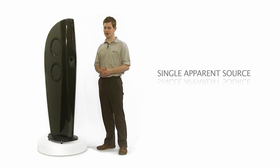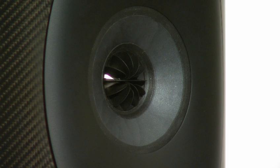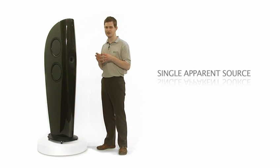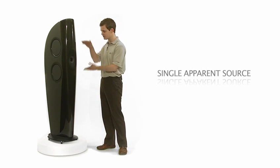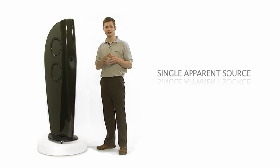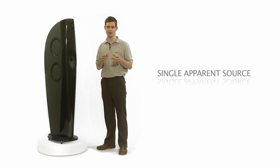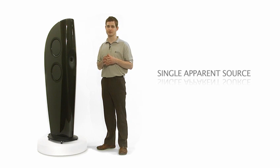The KEF UNIQ array is one of our most important technologies. The tweeter is carefully positioned at the acoustic centre of the mid-range driver. For the Concept Blade, we have come up with a driver arrangement which extends this technology even further to include the side-firing bass drivers. The bass drivers are positioned symmetrically around the UNIQ so that their combined acoustic centre is in the same position. We call this technology single apparent source. It means that the entire frequency range is radiated from one position in space. It is impossible to determine where one driver stops working and the next begins. The resulting sound field is astonishingly convincing.